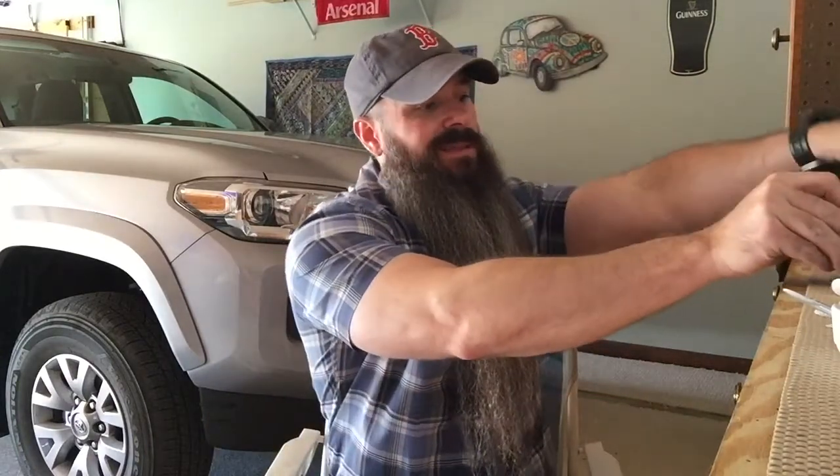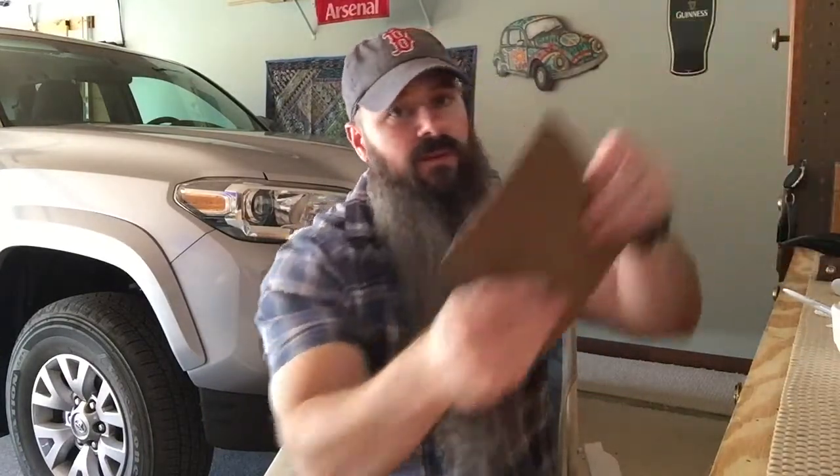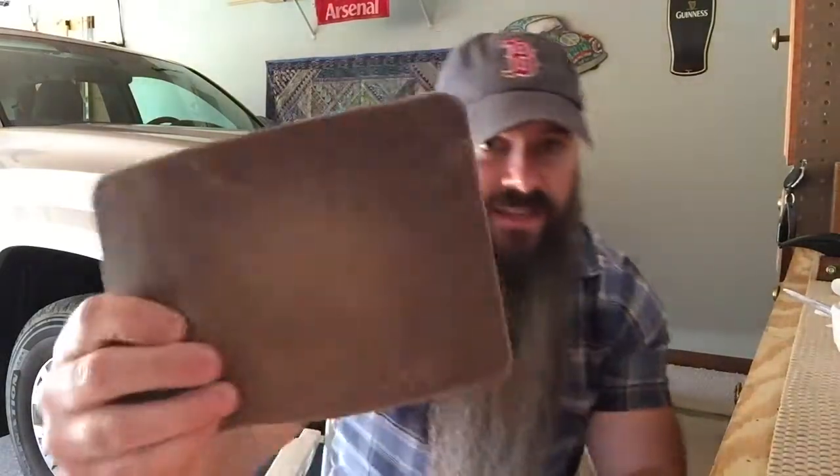I've been meaning to do this for a very long time — you guys know I love my tobacco mat. I use it every time I smoke and it's a cracking pipe leather tobacco mat. You can see it's getting a lot of use.